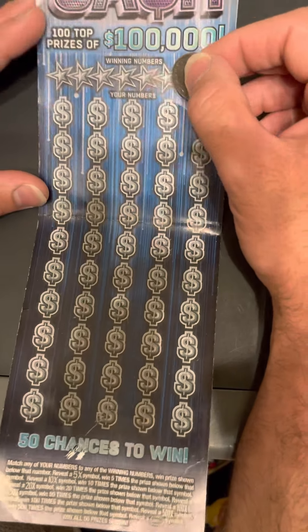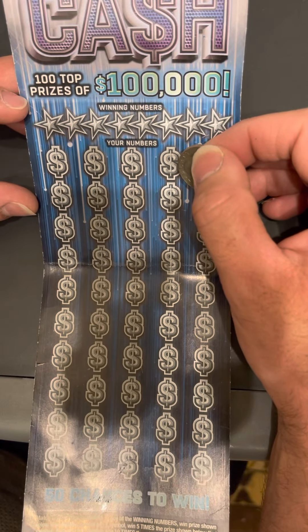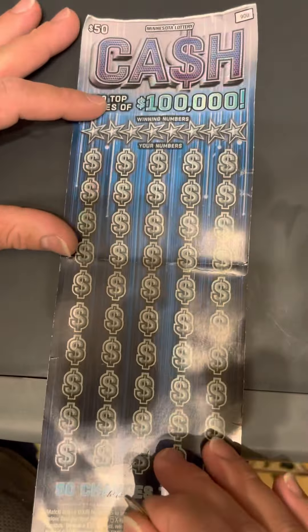Hi everybody, Wisconsin Scratcher here. I'm finally back again. I have a $50 cash Minnesota lottery ticket. Top prizes of $100,000. This is my very first $50 ticket.